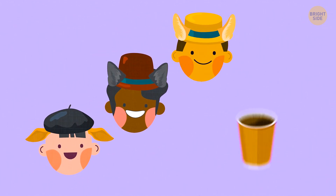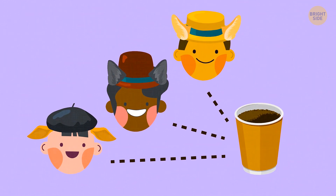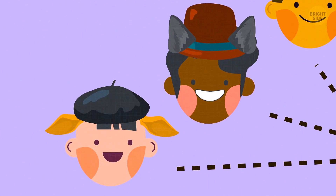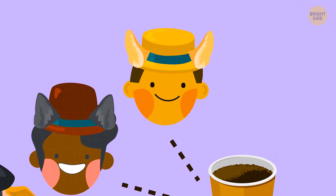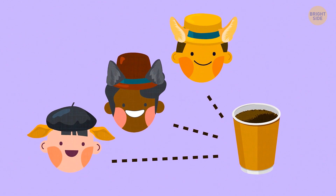All the detectives ordered coffee. Each of them wanted to have this drink, but the first two couldn't know if it would be everyone's choice. If the first two detectives hadn't wanted coffee, they'd have simply said no. So when the third detective heard the replies of his colleagues, he figured out both of them wanted coffee, and since he was also going to take a cup, he said yes.